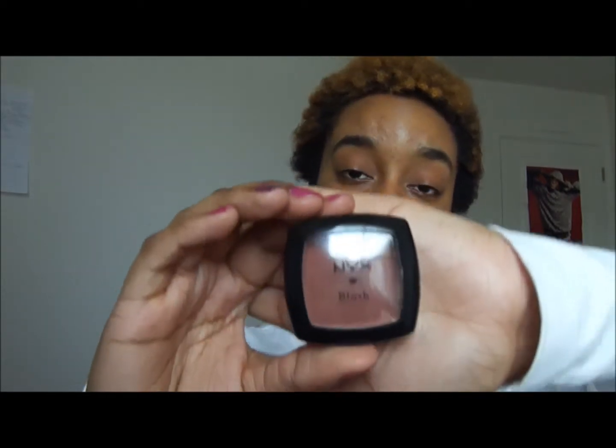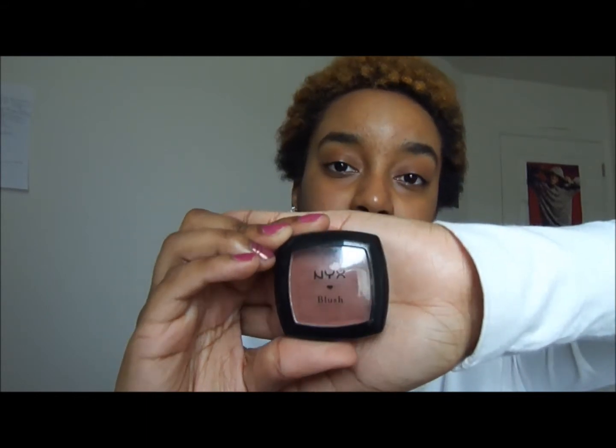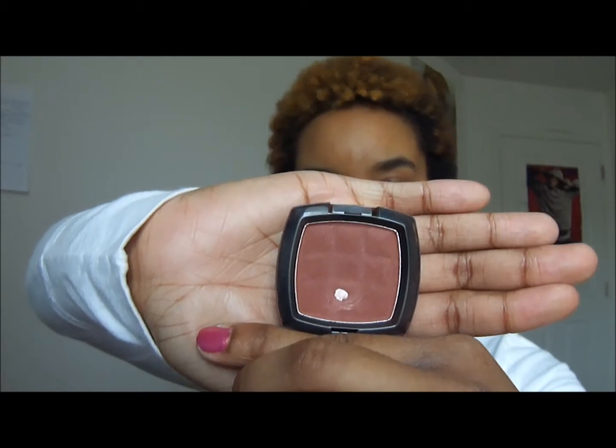The next is this NYX Blush in Coco. I consider NYX a drugstore brand because you can find it at Ulta in that section where they have the drugstore products. This one is very nice — it's kind of a dark mauve color. It's not as brown as it looks. Some people can even use it as a contour if they like.